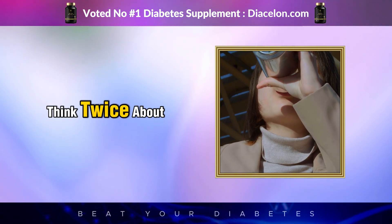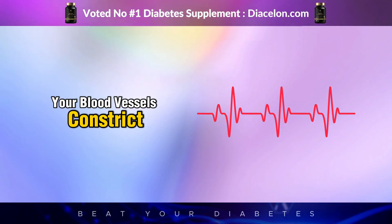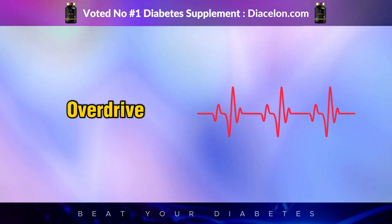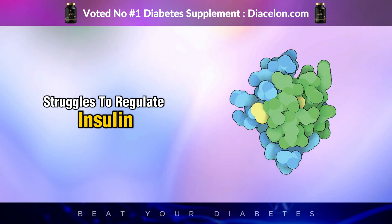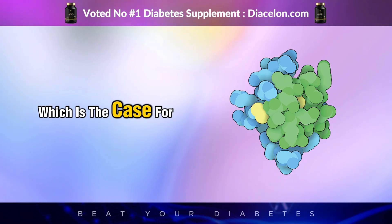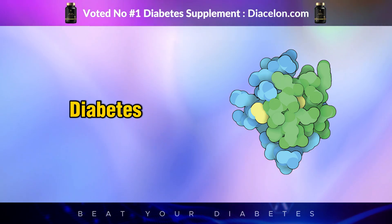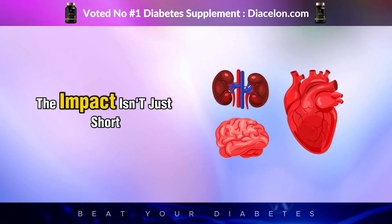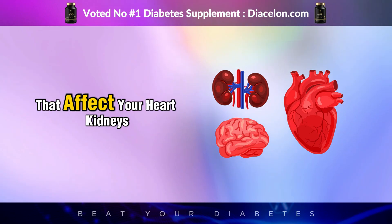What happens in your body after just one sip is a chemical chain reaction that most people don't think twice about. Your heart rate goes up, your blood vessels constrict, your blood sugar spikes, and your hormones shift into overdrive — all within minutes. If your body already struggles to regulate insulin or glucose, as is the case for people with type 1, type 2, or pre-diabetes, that tiny sip becomes a big problem very quickly.